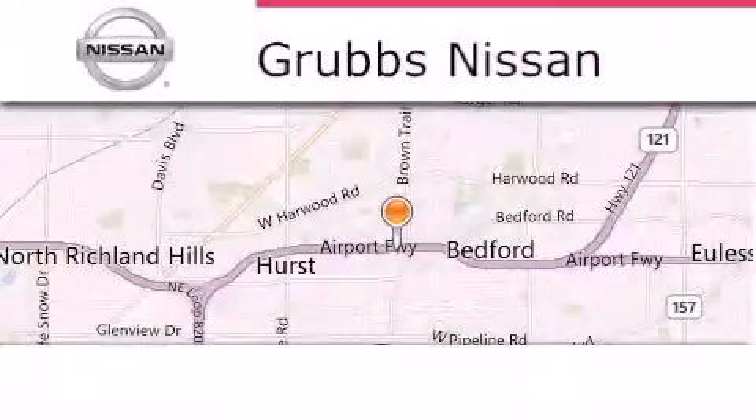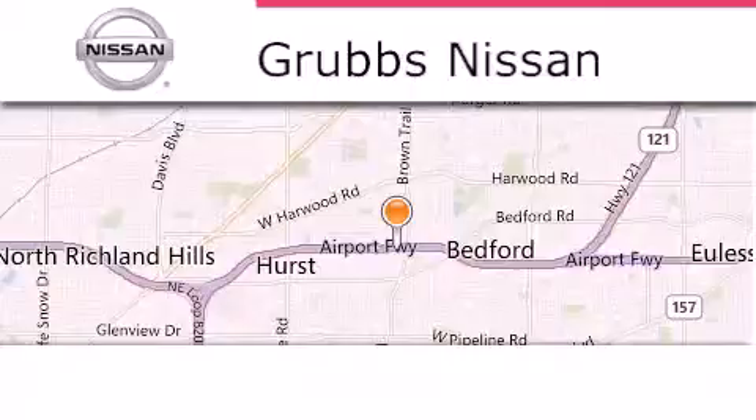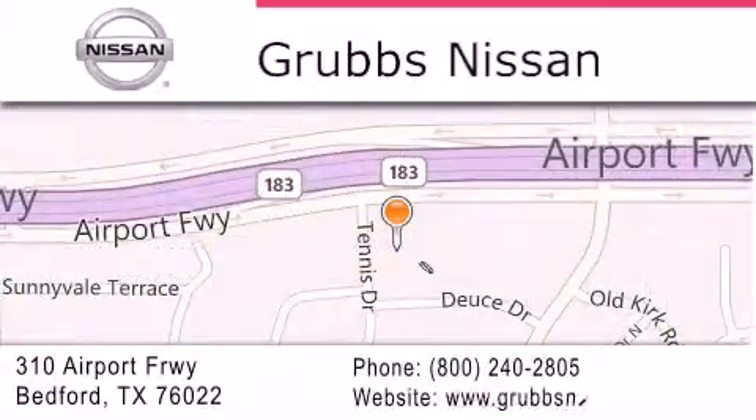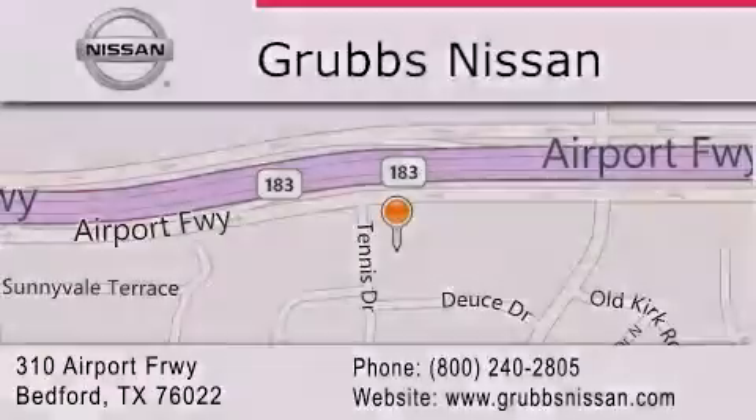Thank you for considering Grubbs Nissan for your next luxury vehicle. If you have any questions, please visit our website, give us a call, or stop by our dealership located at 310 Airport Freeway in Bedford. Thank you.